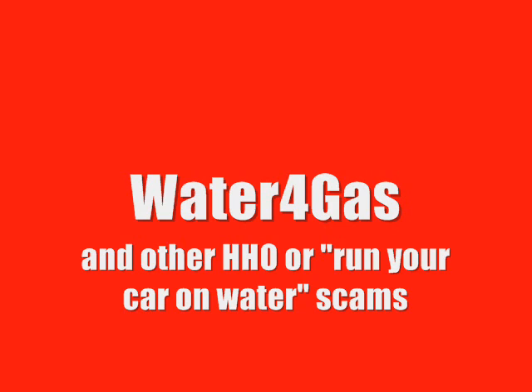The reality is these people don't have these devices fitted to their cars and they're not saving a penny. They're lying through their teeth in an attempt to get their hands on your hard-earned cash.